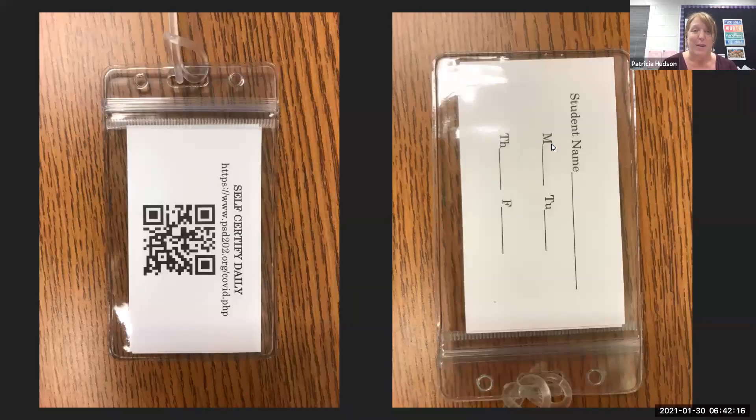The first thing we want to talk about is the student self-certification. Prior to your child coming to in-person learning, we would ask that every parent completes the student self-certification form. On the first day of school, your child will receive a backpack tag with a QR code. Whether your child is a car rider or a bus rider, we would ask that you complete the self-certification form on a daily basis.